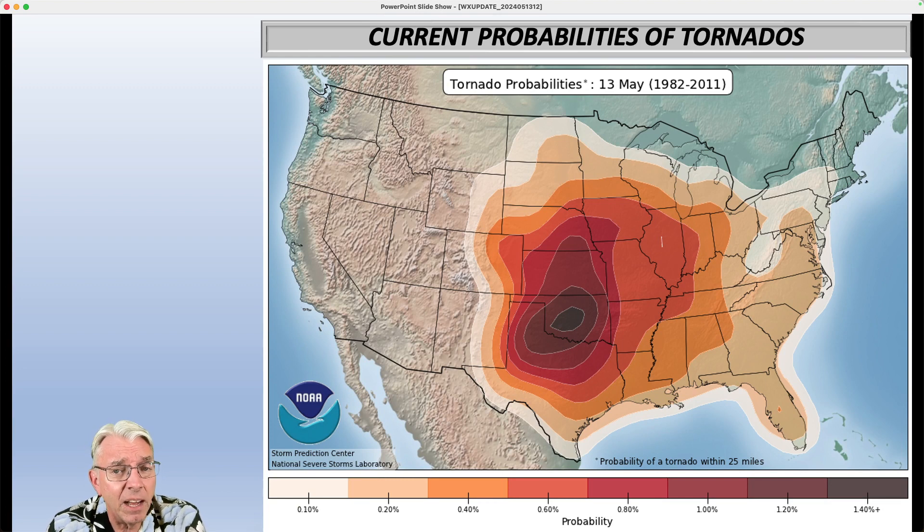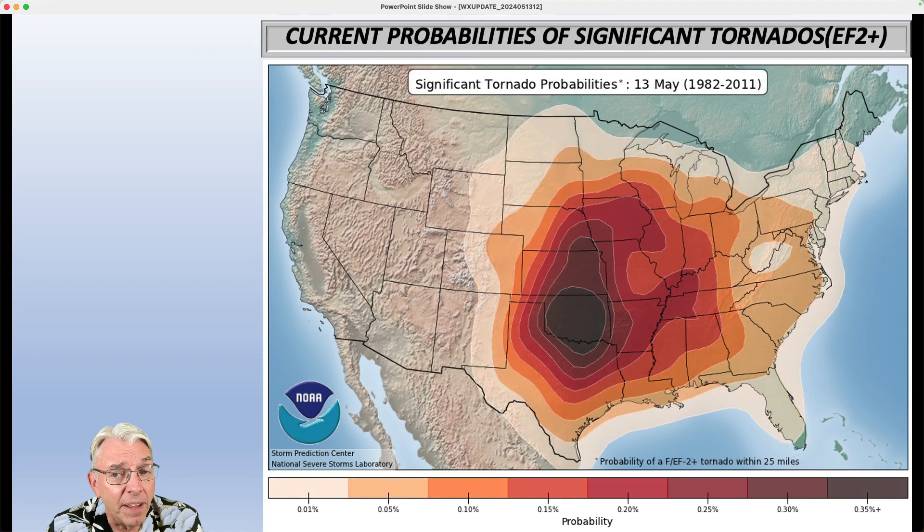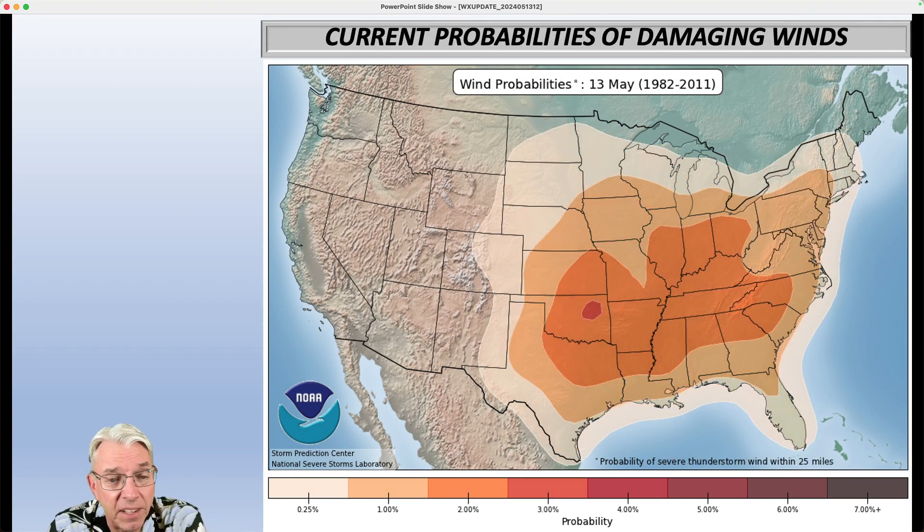Breaking it down now: current probabilities of tornadoes for this week are maximized in the nation's midsection, with much lower probabilities in the eastern United States. The maximum probability of tornadoes for North Carolina comes on or about the week of April 15th, which has already passed. For significant tornadoes — EF2 or higher in intensity — the maximum probability in North Carolina is the week of April 8th, a week earlier than for all tornadoes. So we've already passed that. That doesn't mean we can't still get them — it just means the maximum probability has passed.